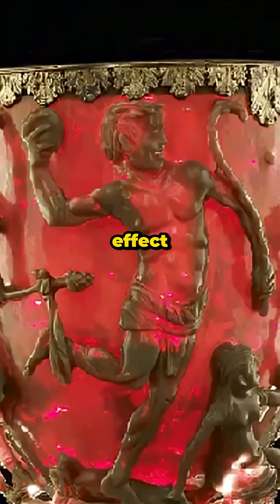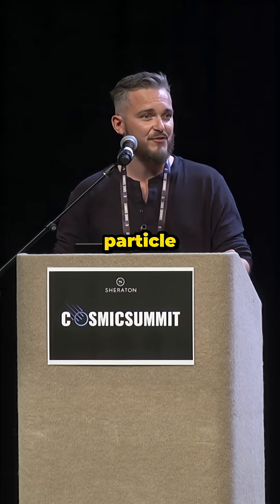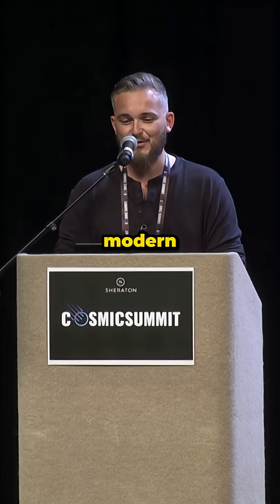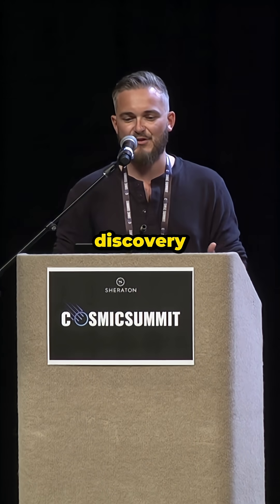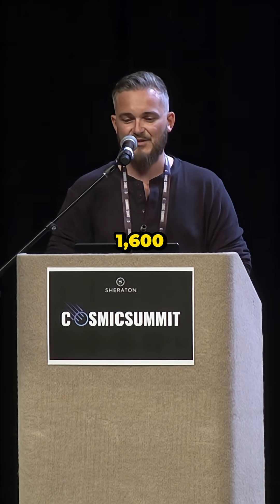Now here's the thing: to create this effect intentionally, one would require an understanding of particle size, light behavior, and metallurgy that modern science only began to unravel in the 20th century. Yet this cup was made in the 4th century and predates the discovery of modern nanotechnology by about 1,600 years.